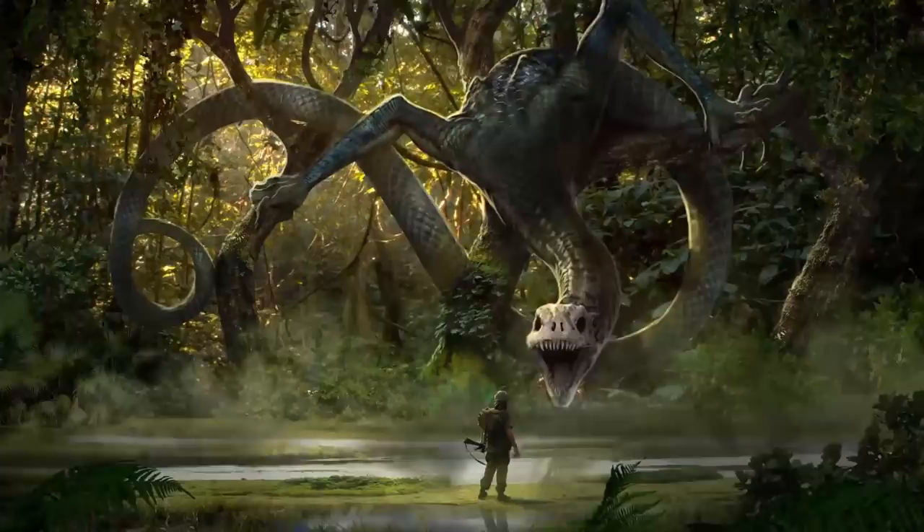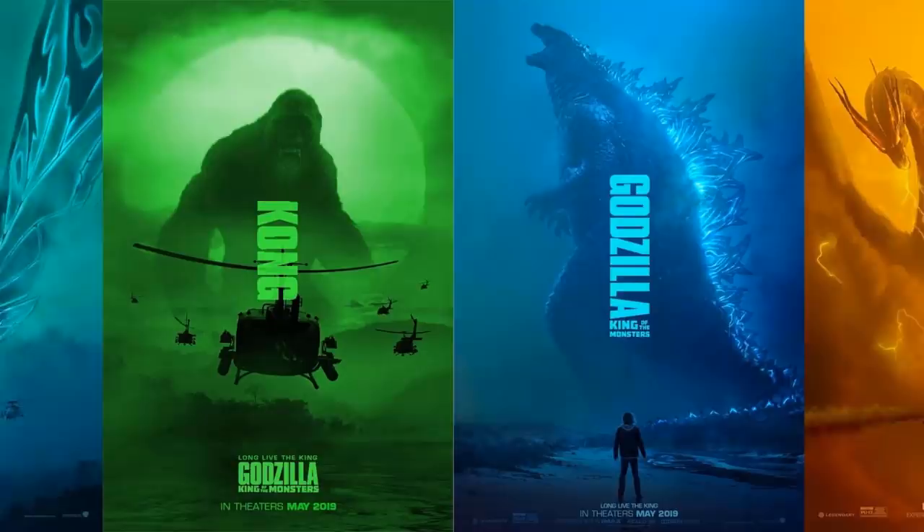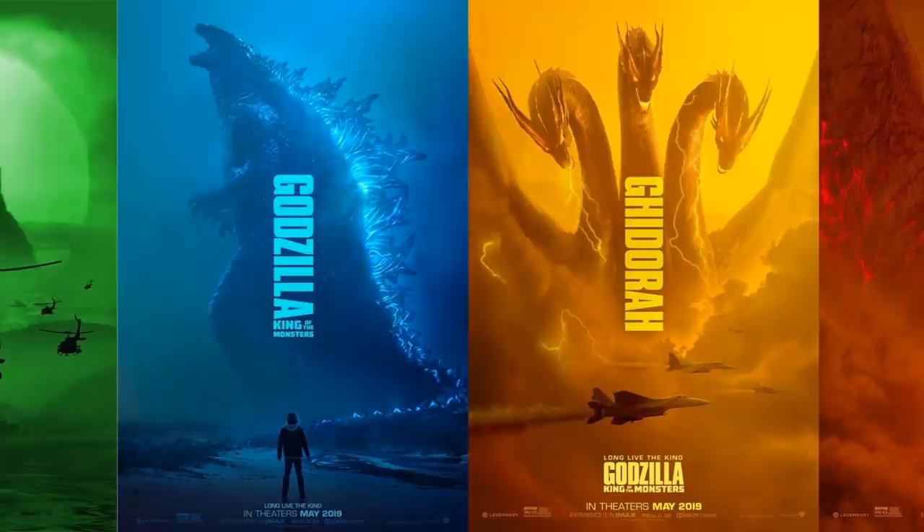On Skull Island, a base is built to research the vortex and its impact on the island, and there had been quite a lot of research done up to the point where they were testing in order to enter the Hollow Earth. All that was before the events of King of the Monsters and continued after it and until present during the events of Kingdom Kong.